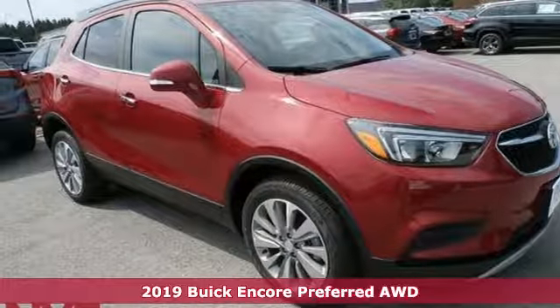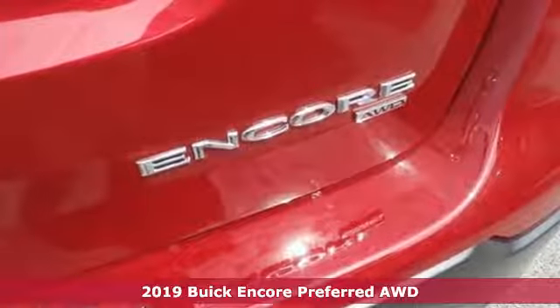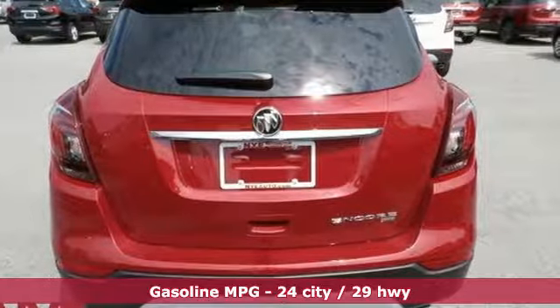Here's a new 2019 Buick Encore. Your journey to the urban jungle awaits, and this SUV is well-suited for the adventure. And with features like these, every drive's a pleasure.